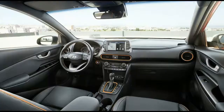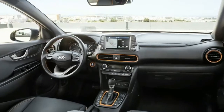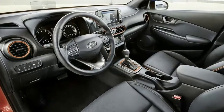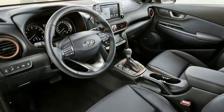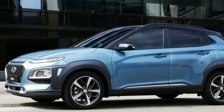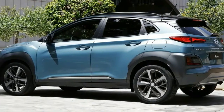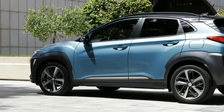Hyundai will even make available tech less common in the B-segment, including a full-color head-up display, Android Auto and Apple CarPlay compatibility, Qi wireless phone charging, 4G Wi-Fi connectivity, and rain-sensing windshield wipers. Beyond the Kona's funky paint colors are several contrasting color roof options.